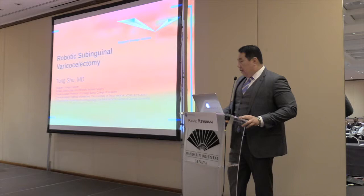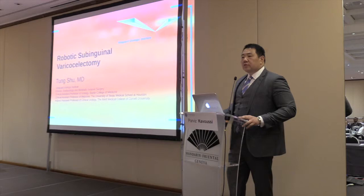The topic I'm presenting today is robotic varicocelectomy. A lot of the stuff I've already presented in the past three or four meetings, so I'm going to go through it, but I'll add something new for everyone this year.